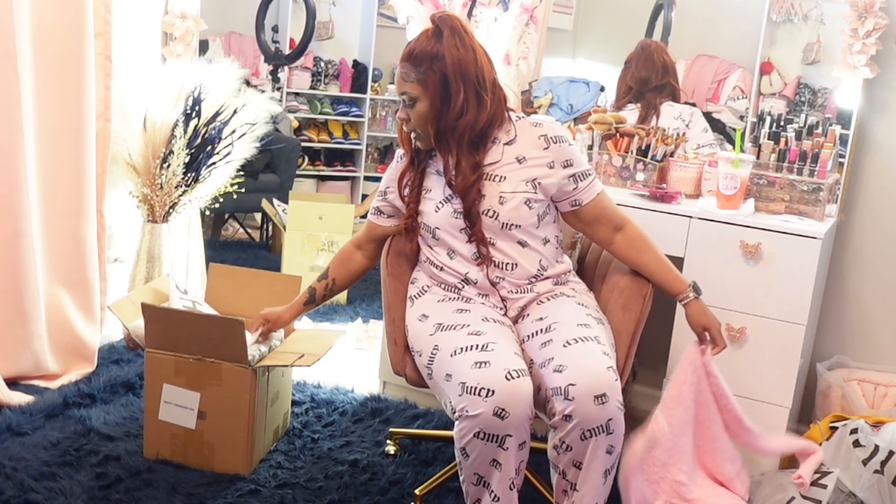Y'all know I love graphic tees. My favorite places to get them are Ross, TJ Maxx, Fashion Nova, and SHEIN — they have a lot of good graphic tees and they're really cheap. I love the print on this one; it has a bear on there. It's a little short but I'm short so it doesn't matter — I'm not heavy at the top, more heavy at the bottom, so it'll work out.